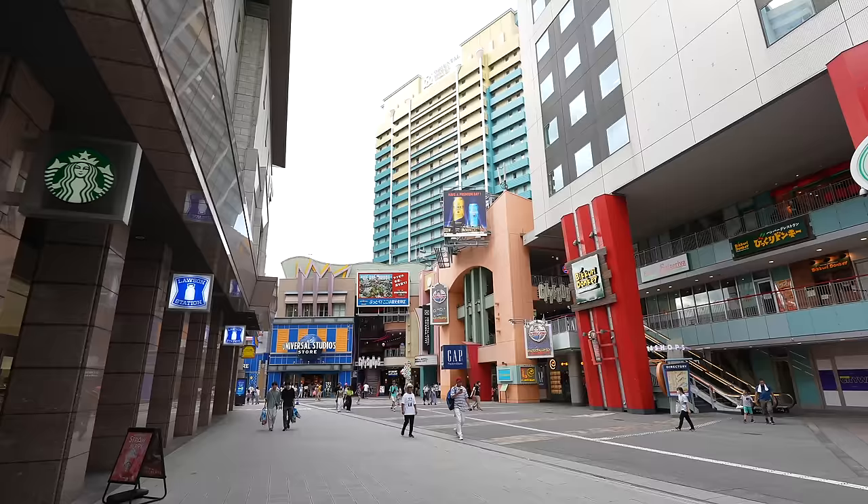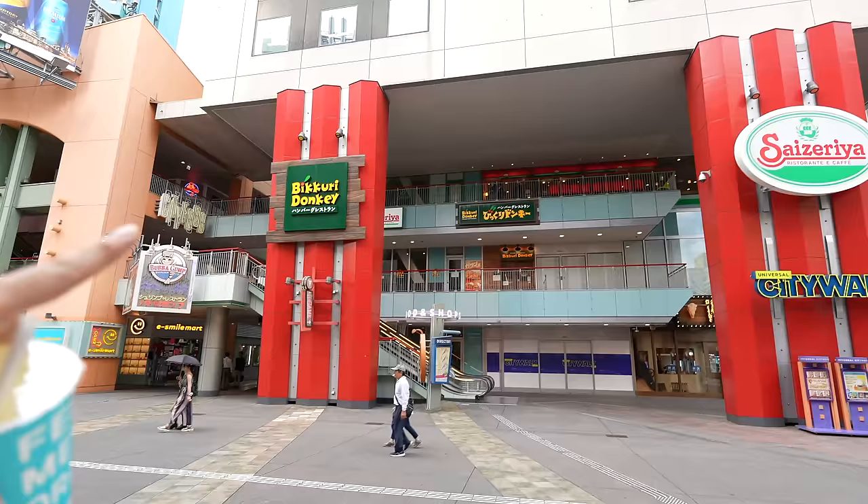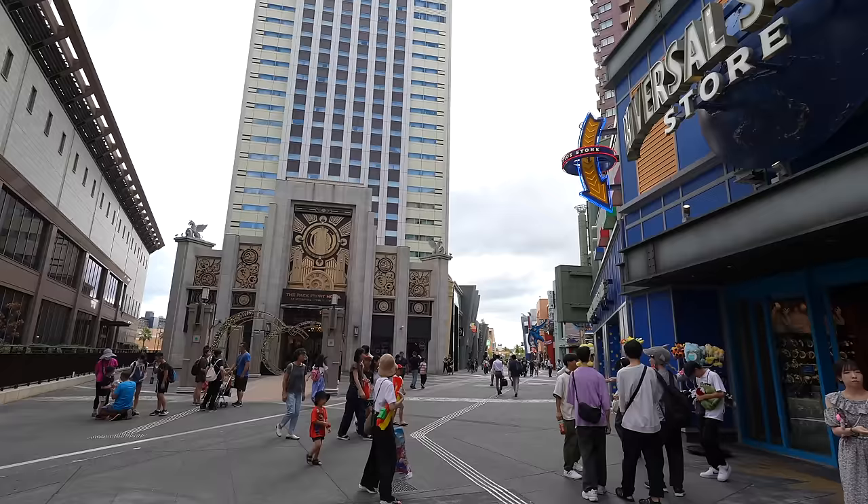Here we go — Universal City Walk! Seems like fewer people. We've got Bikuri Donkey here, which is a good and cheap Hamburg steak restaurant. And also there is Saizeria, which is a good and cheap Italian restaurant. Of course the Baba Gump Shrimp, the Takoyaki place. There are just so many — just too many options. I can't decide where to eat.